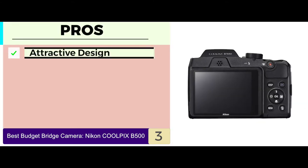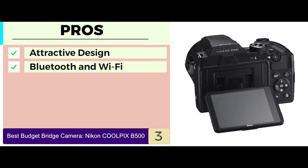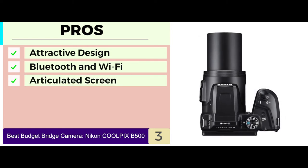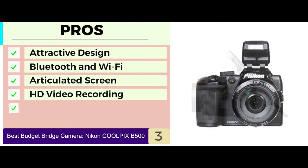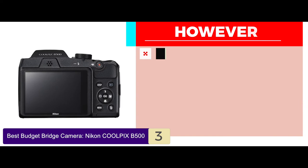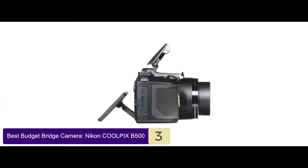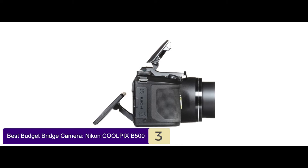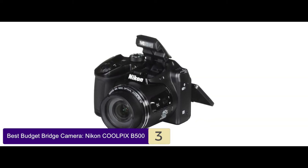Its pros are: a nice and attractive design; built-in Bluetooth and Wi-Fi functionality; the screen can be articulated at any angle; allows HD video recording whenever you want; and it's surely the most pocket-friendly option on the market. However, there is no low-light compatibility and it lacks the image stabilization feature. Bottom line is, this is the best budget bridge camera, which has a durable but comfortable design and gives 40 times optical zoom.